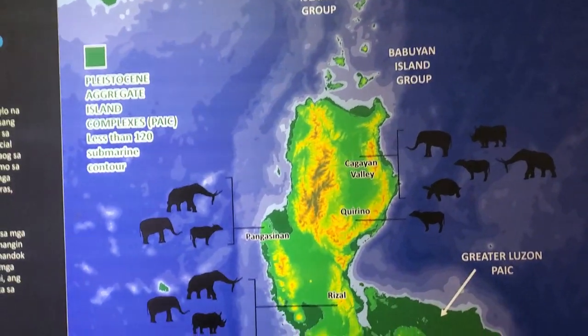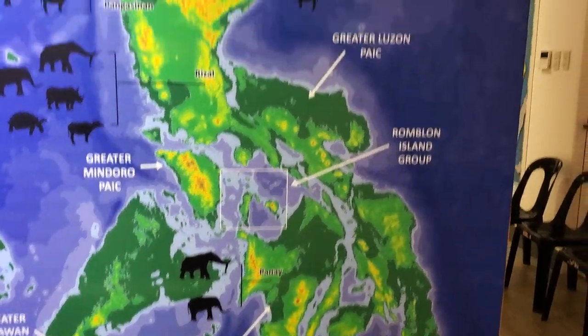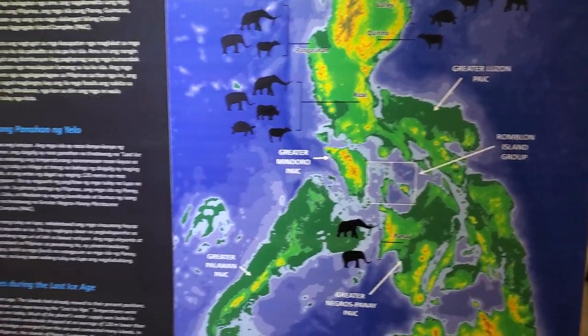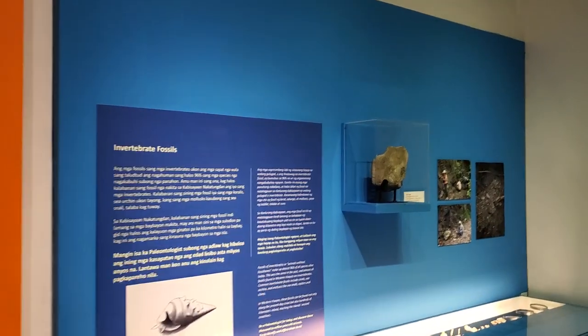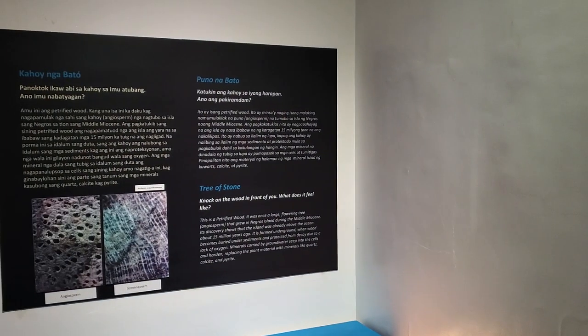I guess these are where the different animals were found in the different areas of this particular region. So for all of you that like fossils and stones, we have a lot of that for you right here.